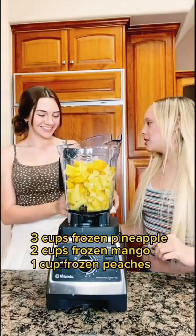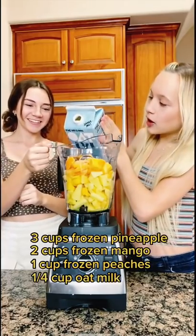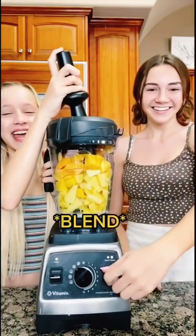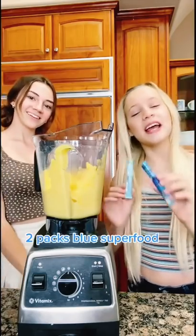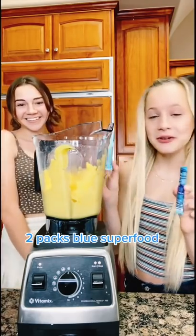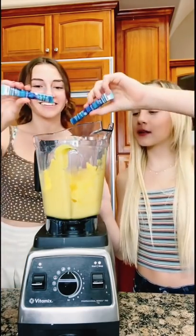Whatever's left in the frozen peaches bag, and a quarter cup of oat milk — blend. The smoothie bowl is a perfect yellow, but Kayla said her favorite color was blue, so let's add in two packs of blue superfood powder.